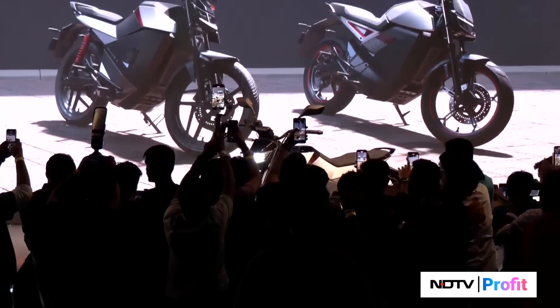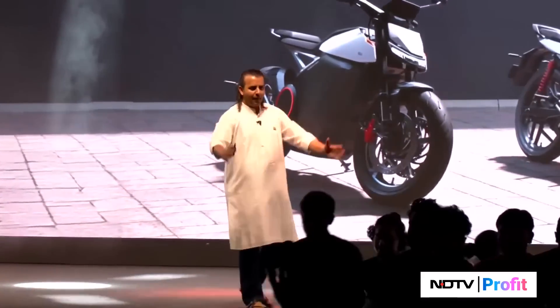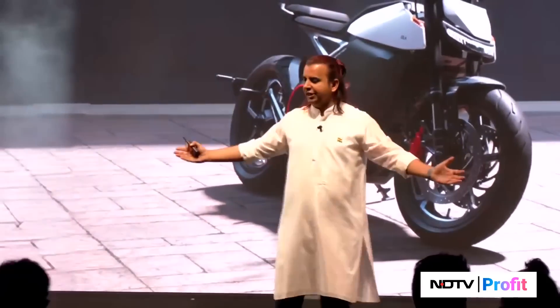Can I request all the photographers to go back? You'll get a lot of opportunity to photograph these after the event. I would love for the audience to be able to see these bikes.